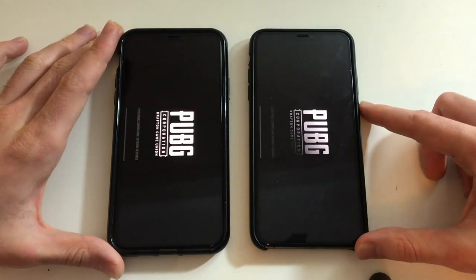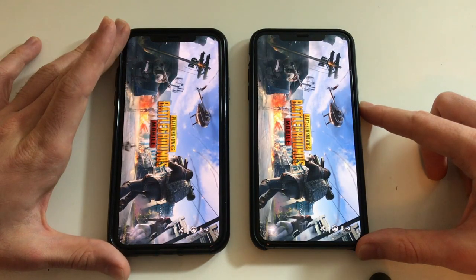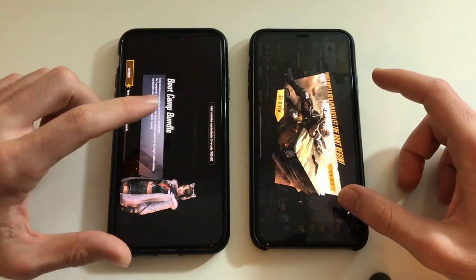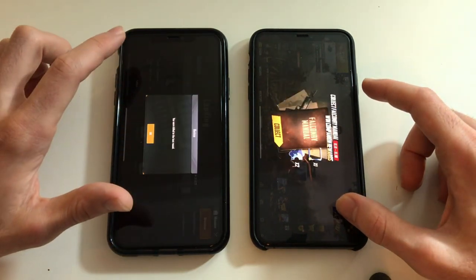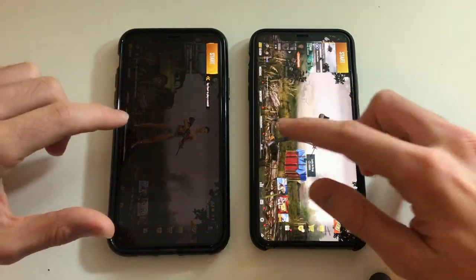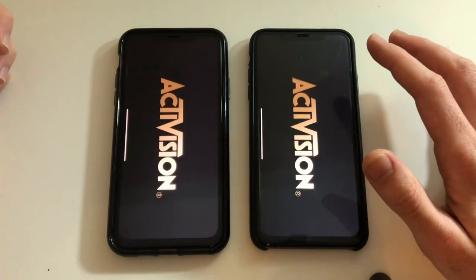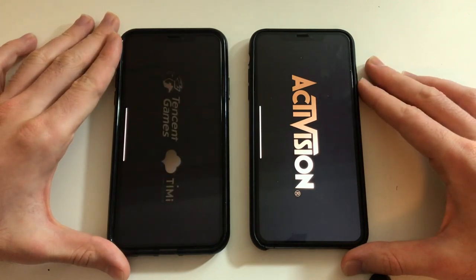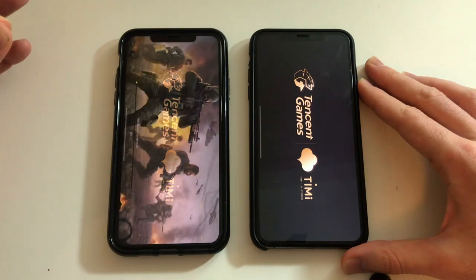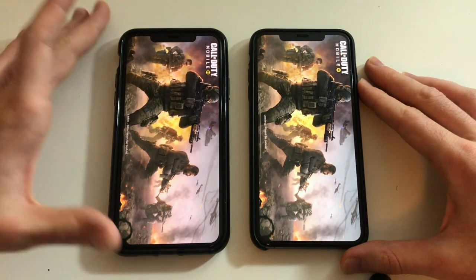Going for PUBG Mobile — last year's most popular game. It seems like the 11 Pro Max is a bit ahead here, definitely was a bit faster loading. The difference is minimal to be honest. Going now for Call of Duty Mobile — the 11 Pro Max is slightly, a millisecond or so faster there. But at the end of the day it doesn't really matter much, if at all.